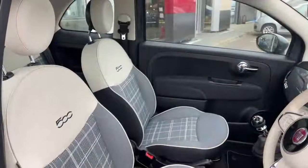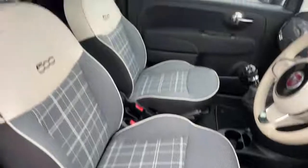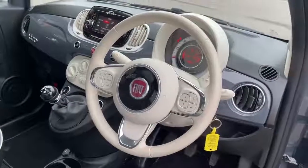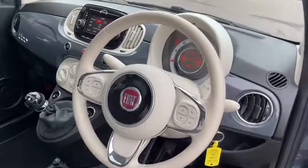On the interior we have the ivory and grey check seats with ivory ambience. Ivory leather steering wheel with chrome detailing, and controls for the volume, voice control, mute and track skip.